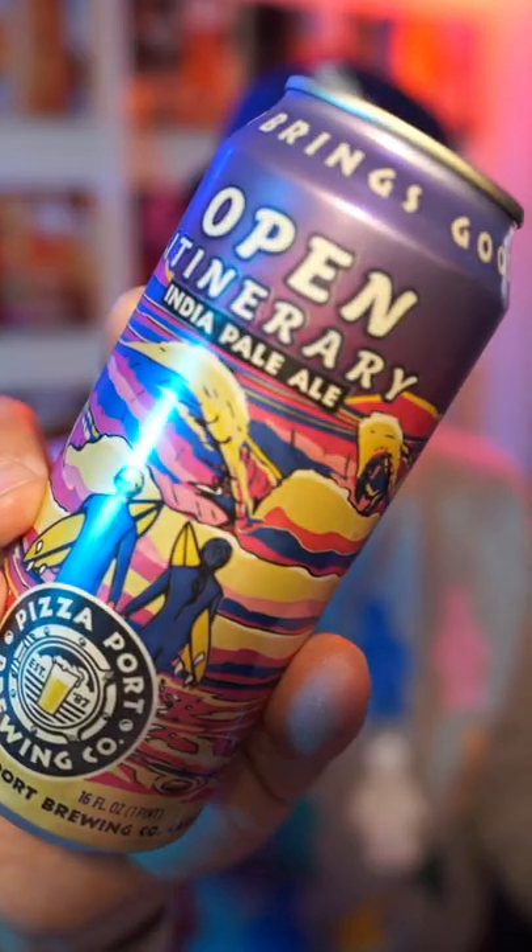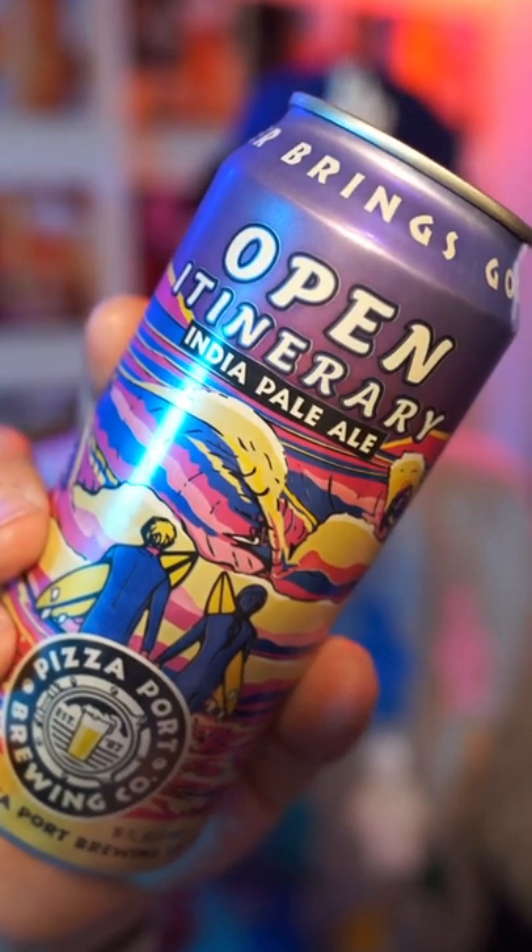Hey everyone, John here from the 4 Brewers Podcast and I am back with another beer. Today we're drinking another beer from Pizzaport Brewing Company out of Carlsbad, California. This beer is called Open Itinerary. This is a 7.2% alcohol by volume West Coast style IPA made with Citra hops and HBC 586 experimental hops.